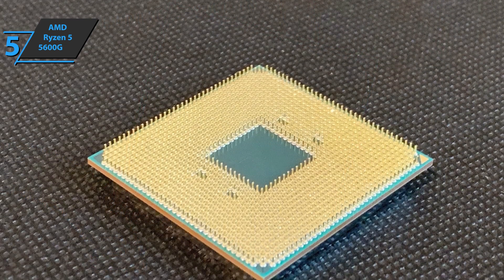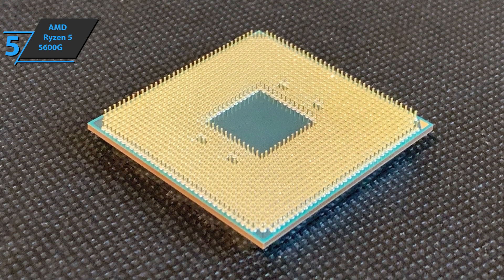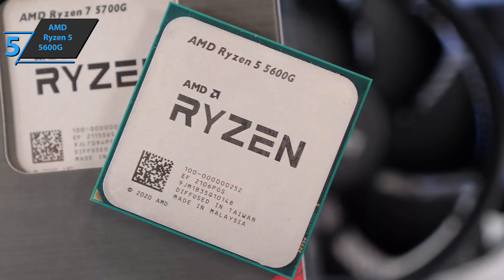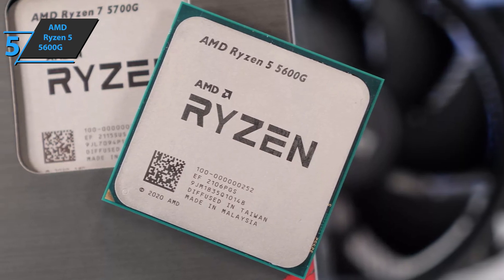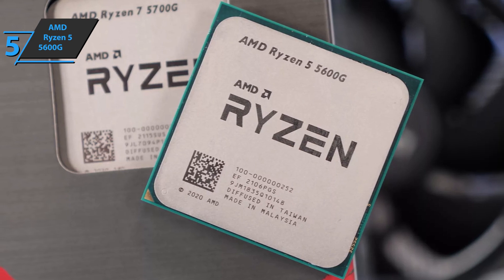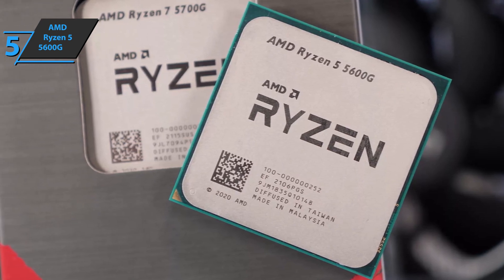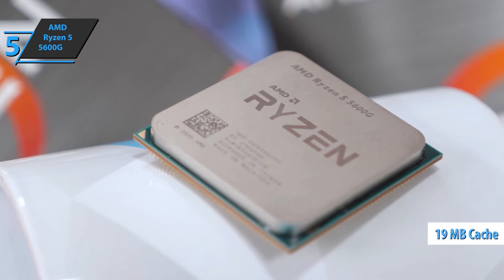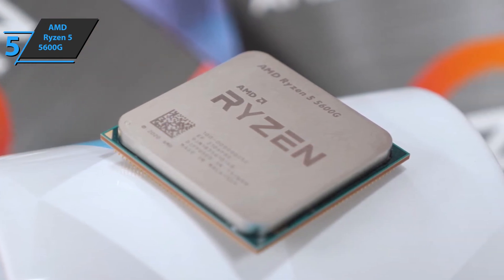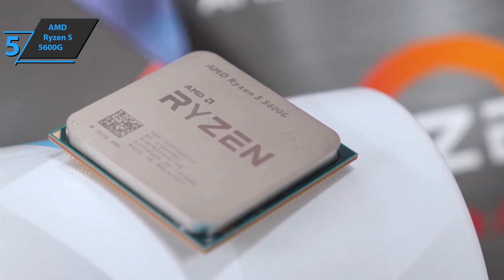PCI Express 3.0 is also included, and that's a big difference compared to its non-integrated graphics counterparts. The caches are also different in this generation, as we have 16MB of shared L3 cache on this model due to a single CCD, with 3MB of L2 cache at a rate of 512KB per core. Additionally, we have a total of 19MB of cache memory with a configuration of 6 cores and 12 processing threads. The maximum operating frequency is 1900MHz and 400MHz at rest.